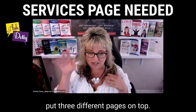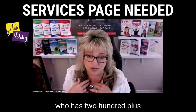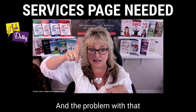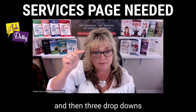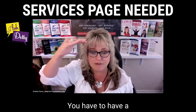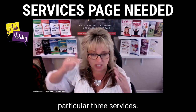Sometimes they'll just put three different pages on top. What I might suggest, especially to reduce the navigation, is to keep the main navigation pretty simple, but you can have dropdowns. The problem is that sometimes you'll put 'services' in the main navigation and then three dropdowns for those three different sales pages, but then they won't create a real main services page. You have to have a main services page that gives a little blurb of each one and then links into the individual sales pages for those particular three services.